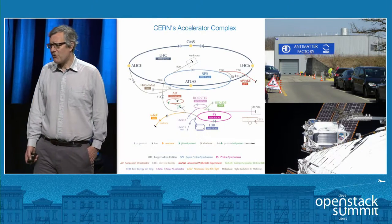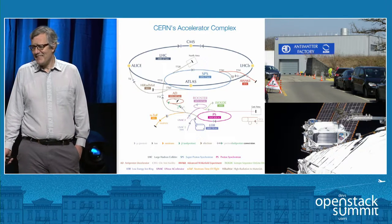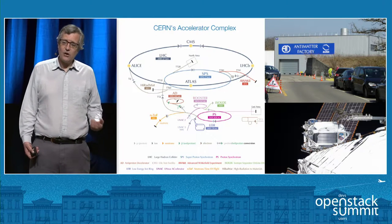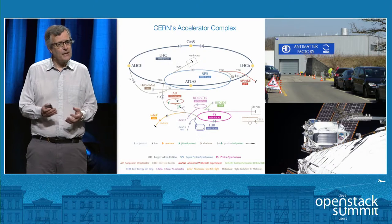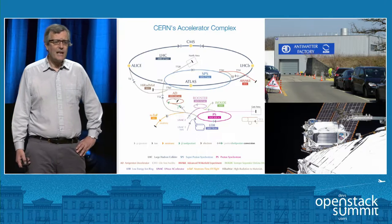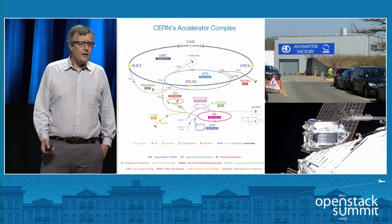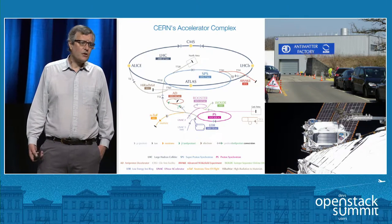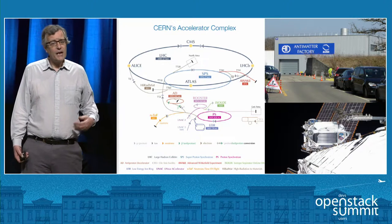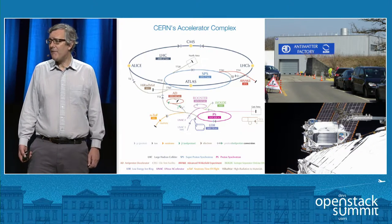But CERN isn't just the Large Hadron Collider. I have the honor of having an anti-matter factory just down the road from my office. There, we take anti-protons, positrons — anti-electrons — slow them down, put them into orbit around each other, and create anti-hydrogen. This allows us to study things like whether anti-matter goes up or down under gravity. We also host the control center for the AMS experiment, which is on the outside of the International Space Station, looking at solar winds and particles from space without the interference of the atmosphere.